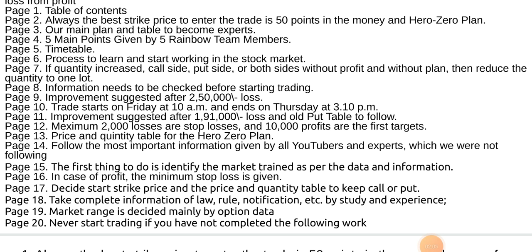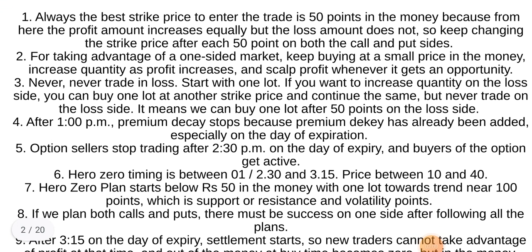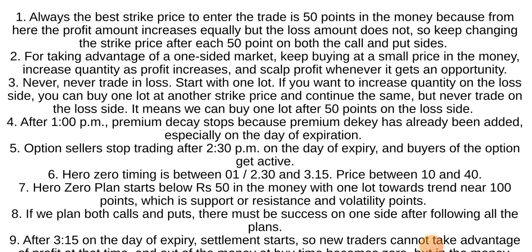Never start trading if you have not completed the following work. Always the best strike price to enter the trade is 50 points in the money, because from here the profit amount increases equally but the loss amount does not. Keep changing the strike price after each 50 points, both the call and put sides.